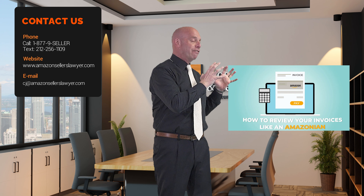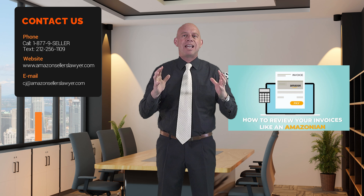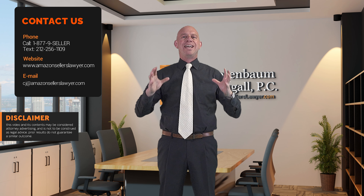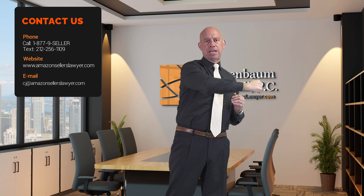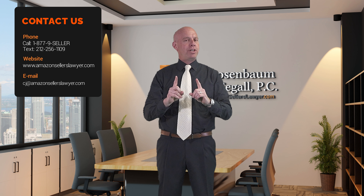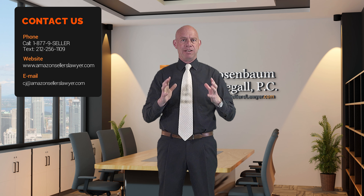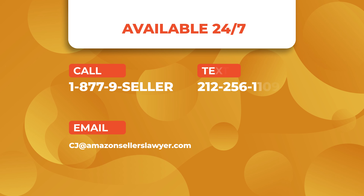Here is a thumbnail of a video I made about how you can look at your invoices just like an Amazonian. I've given this lecture to Amazon sellers all over the world. It identifies how you should look at your invoices before you send them over to Amazon. Check out this video on our YouTube channel. Know how to look at your own invoices, and watch this video so you know what to look for when sourcing your products — so you get great invoices in advance and you're loaded for bear if you have an inauthentic issue.